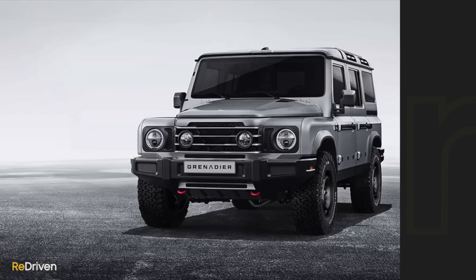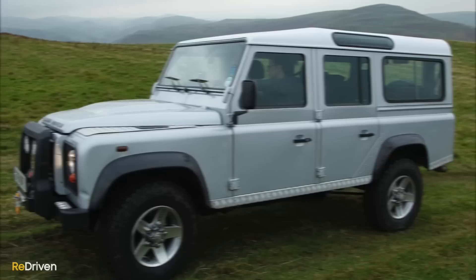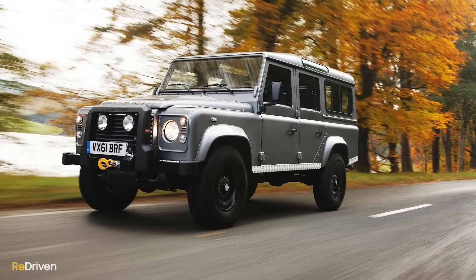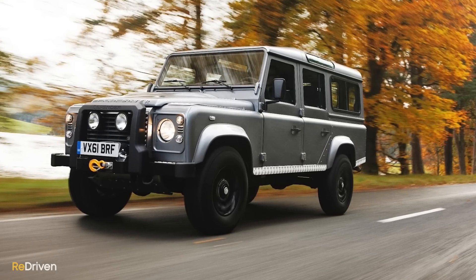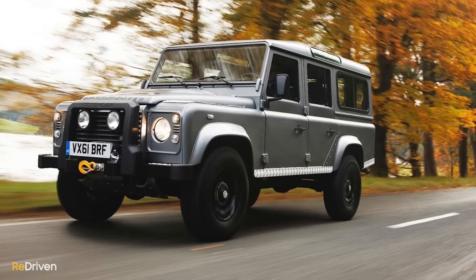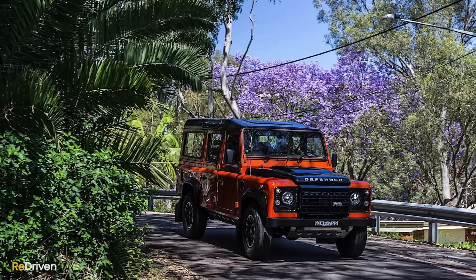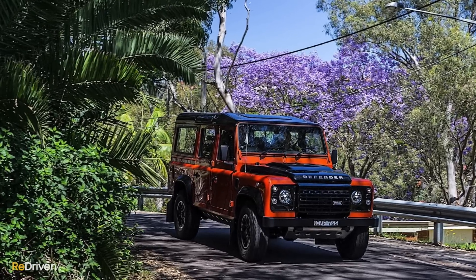This next option had to be included because the Ineos Grenadier is basically the new version of it — it's the old Land Rover Defender. For $100,000 you can buy the new Grenadier, but for the same money you can also buy the off-roader that inspired the Grenadier in the first place. Around $100K will get you into a 2013–2016 Defender in really good condition, though a mint condition low-kilometre example will push you into the $120,000 range.